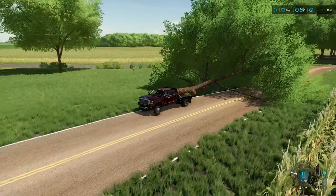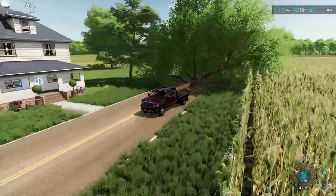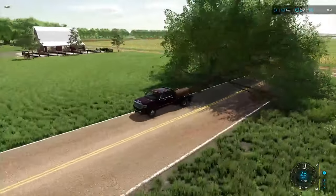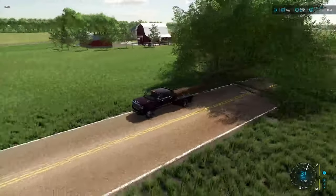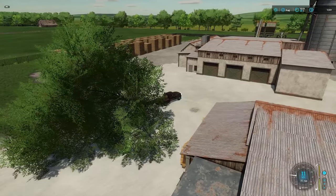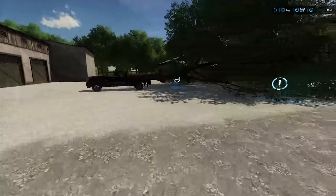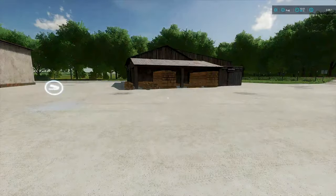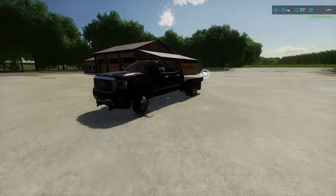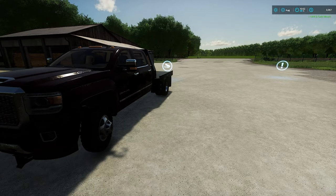I might've gotten a little impatient loading this one. As long as we make it to the sell point without the DOT finding out, we should be fine. I'm surprised how well this is actually working. Bridges might be a bit of a struggle though. Nonetheless, we made it. $1,800 — how was a whole tree worth less than part of a tree? I guess we've got to keep doing that.